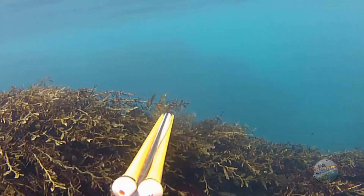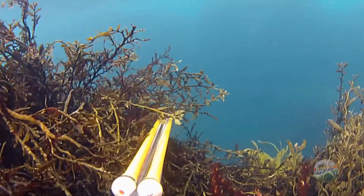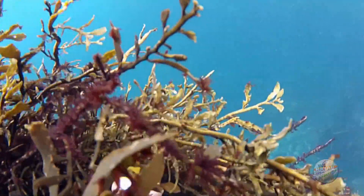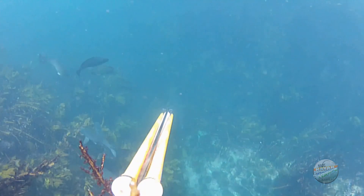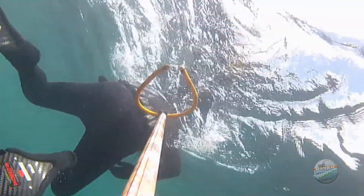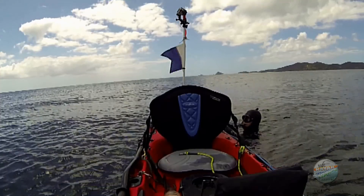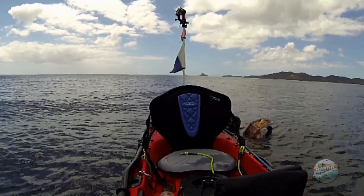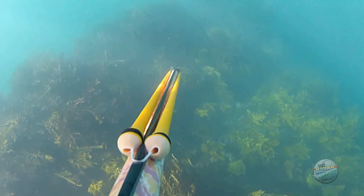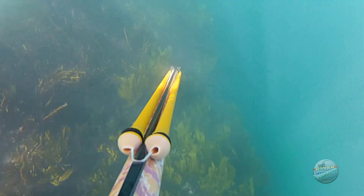You never know where snapper can be, so expect the unexpected — like this one just sitting metres below the surface. Drop-offs that fall away to deep water are also good places to check for them.